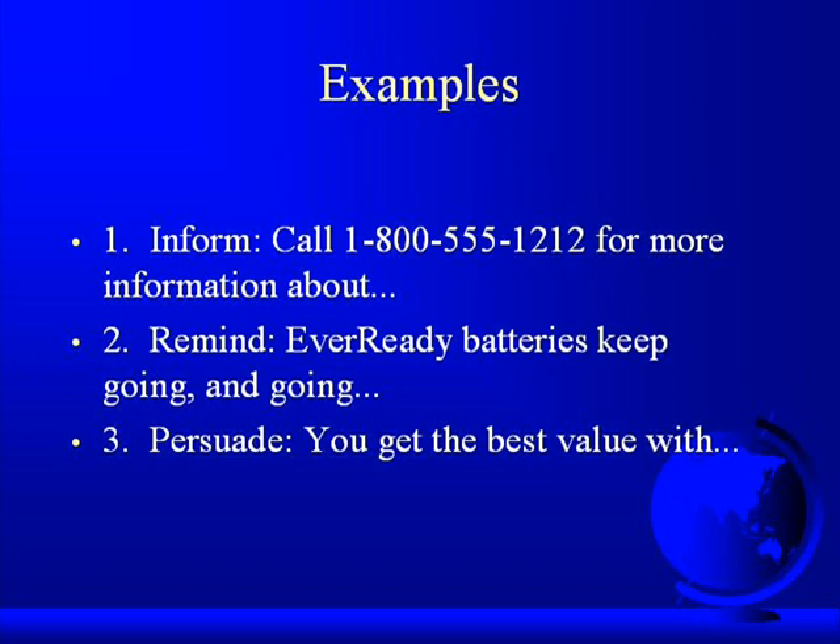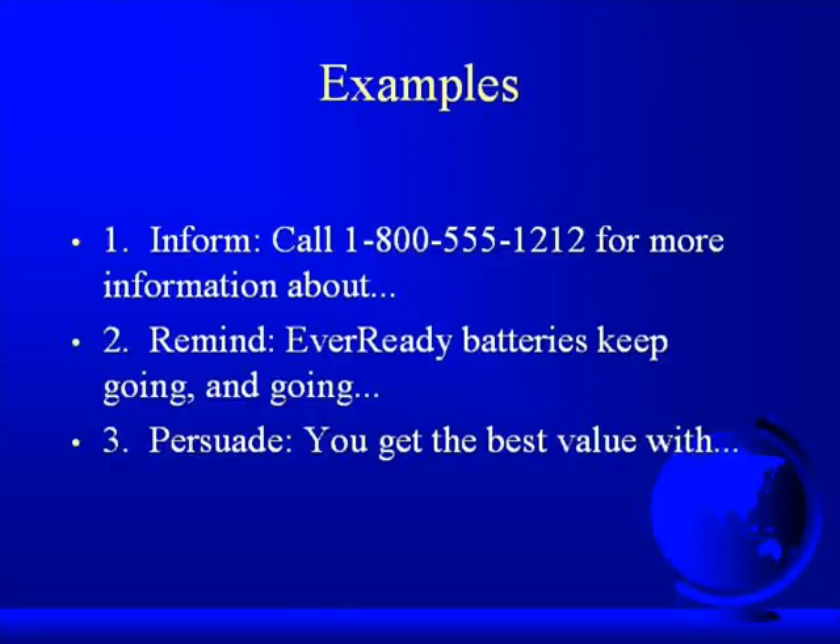What are some examples? We want to inform consumers about our product, so we have them call our 800 number for more information on whatever it is we're selling to them. Or we remind them — whenever Ready Batteries runs an advertising campaign that talks about their batteries keep on going and going, that's not to inform people about batteries. That's to remind them that when they go out to purchase batteries, Ever Ready is a choice for them.